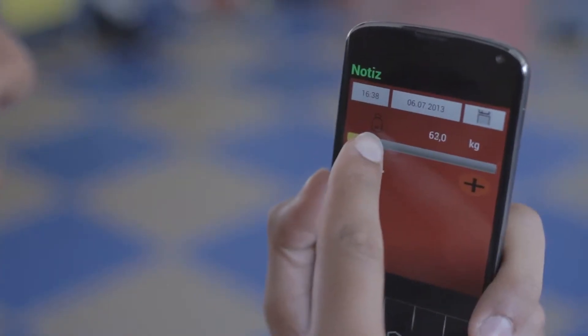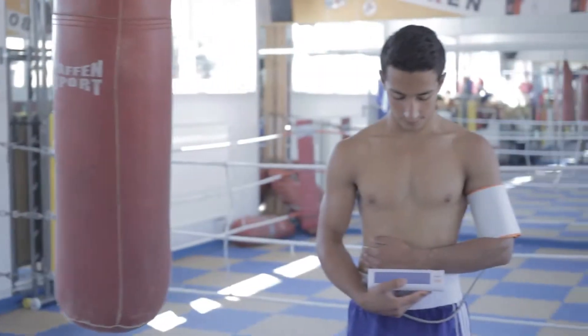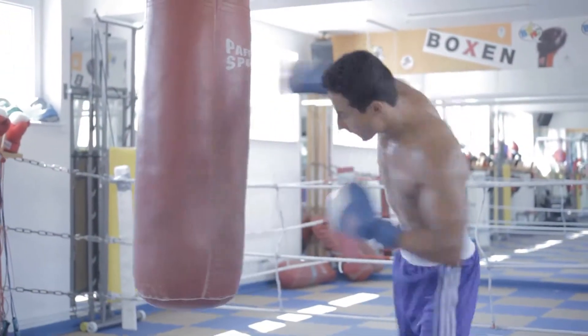Then, entering his reference data. And in the end, calibrating his blood pressure. Now he is ready to start his training.